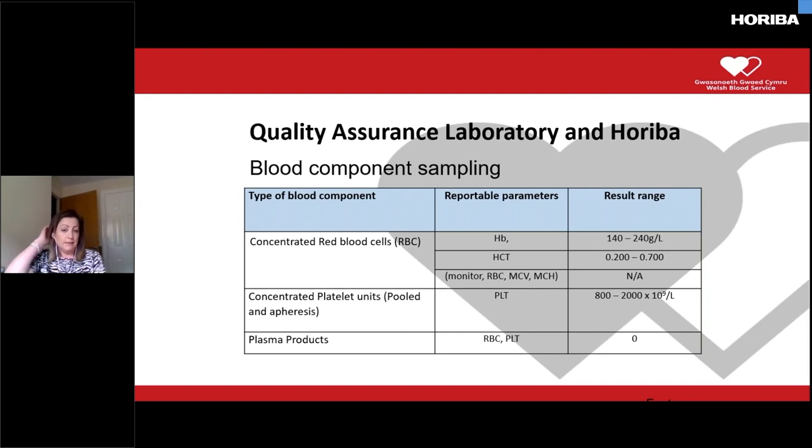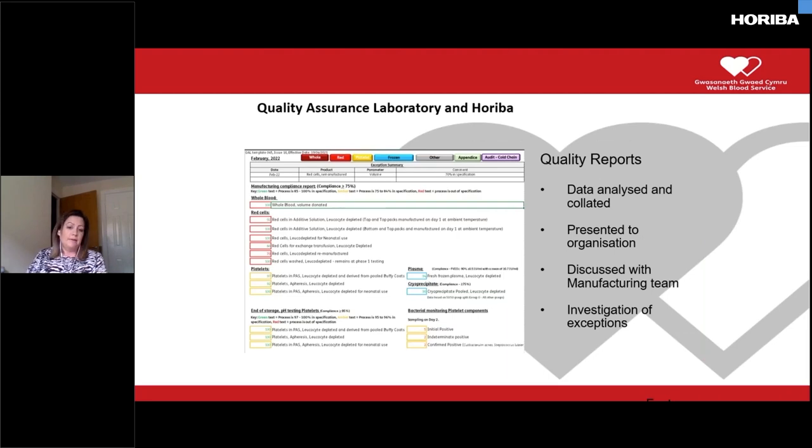We also look at platelet samples using the analyser. Because of the nature of the platelet samples, we are checking for cellular contaminants, which would mainly be things like red cells and platelets. Due to the nature of the process we would expect very extreme low numbers, down to zero, for these products. The data generated by the ABX is transferred to data sets by our staff holding a wide range of information about each unit tested. On a weekly basis the data is analysed in line with our SPC rules, providing us with a week-by-week picture of our manufacturing processes overall so we can establish whether certain processes are in or out of control.